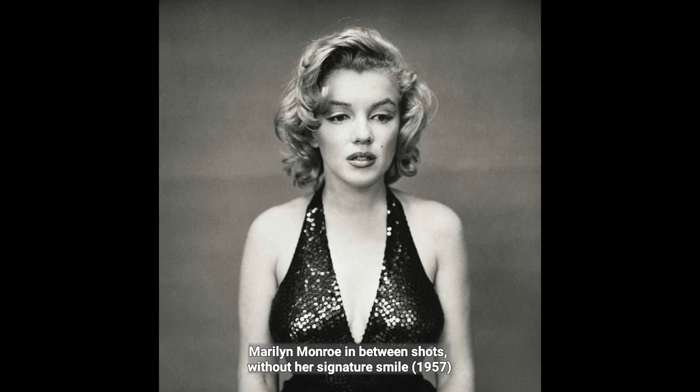Marilyn Monroe in between shots, without her signature smile, 1957.